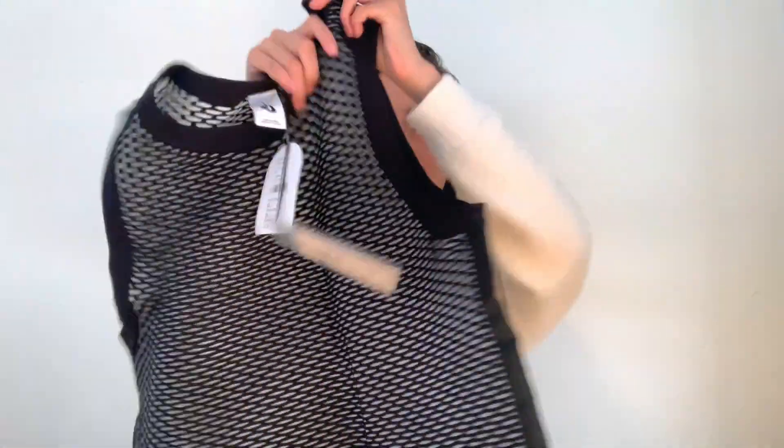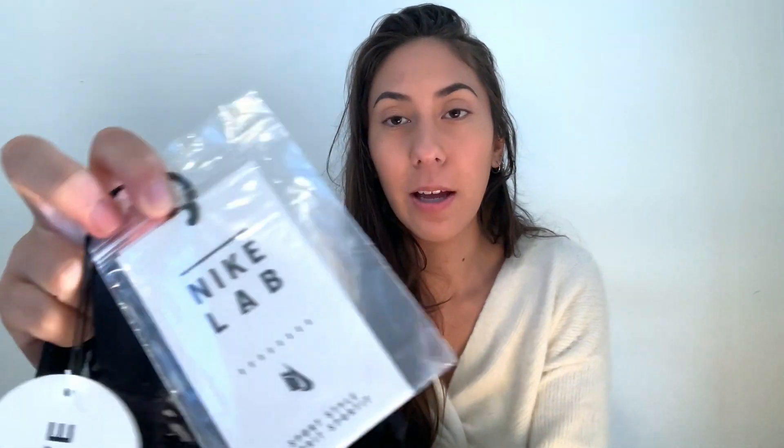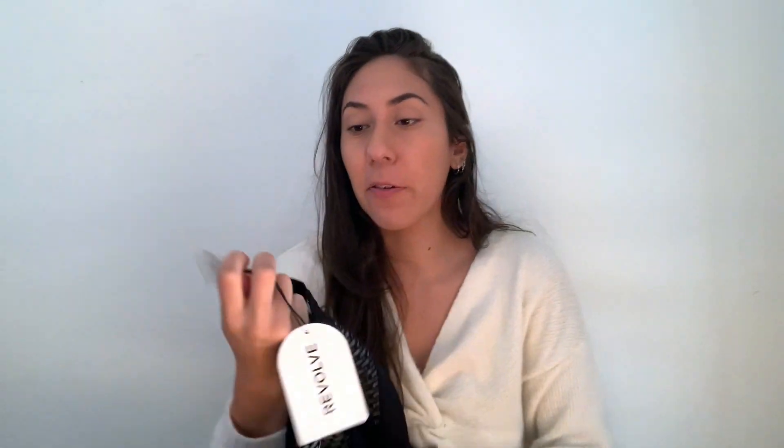Another thing I'm super excited about is this mesh tank top — again new with tags — and it's like a Nike lab piece. If you watch my other activewear hauls, you've probably noticed I don't really pick up mall brands like New Balance, Nike, Adidas. I kind of stay away from those just because I only sell stuff that sells for at least $30, and a lot of those things don't. But Nike lab stuff is just like a division of Nike — a lot of it is more streetwear inspired or Nike lab will do collaborations with designers or other brands, like their Off-White collab.